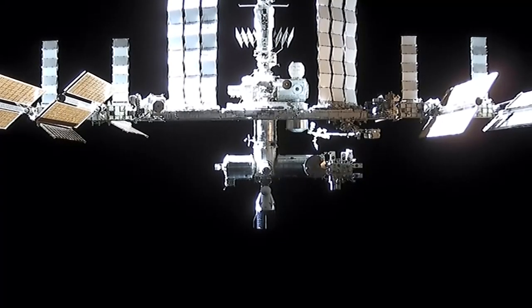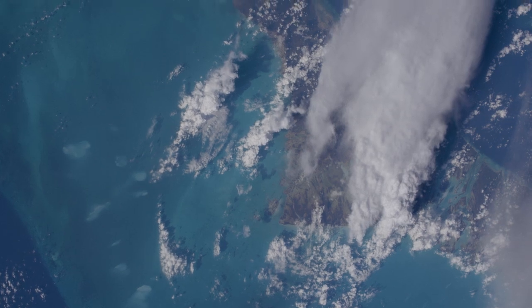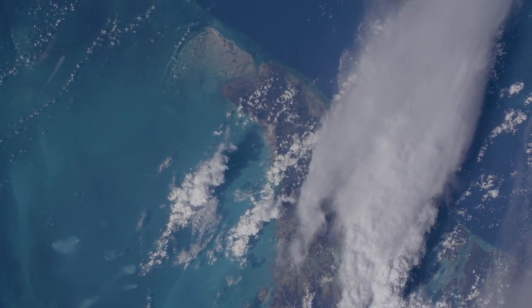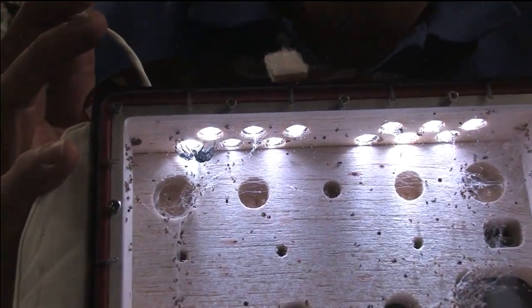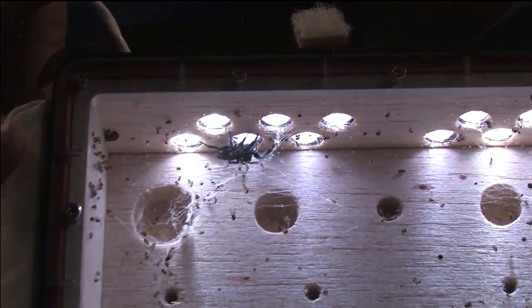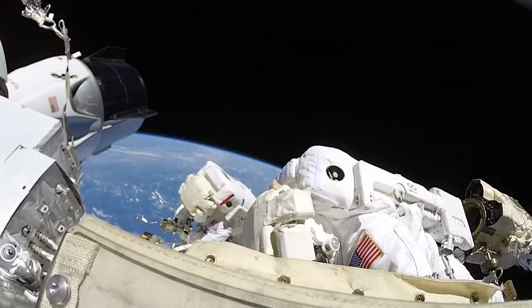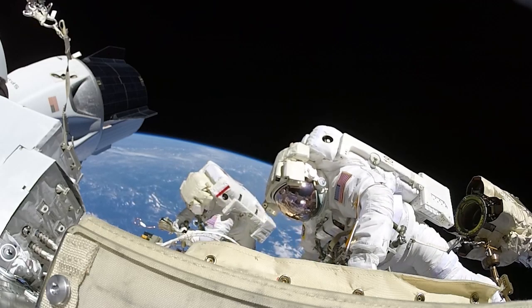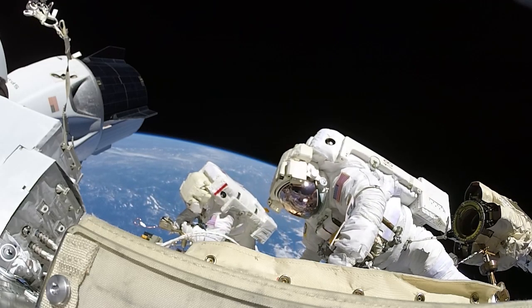The International Space Station orbits 250 miles above the Earth and the vast diversity of plant and animal life that exists here. Bringing some of those species into the weightless environment has allowed scientists to study them in ways they can't in 1G, and that's led to discoveries about how humans can better survive in space as well as on the home planet.